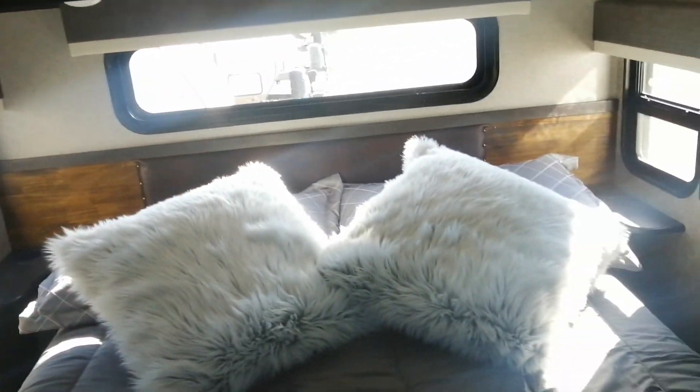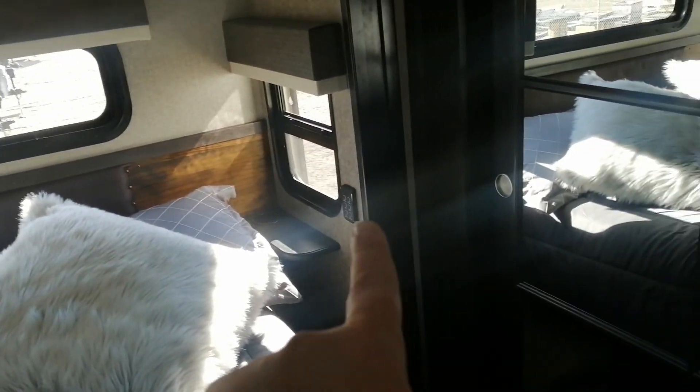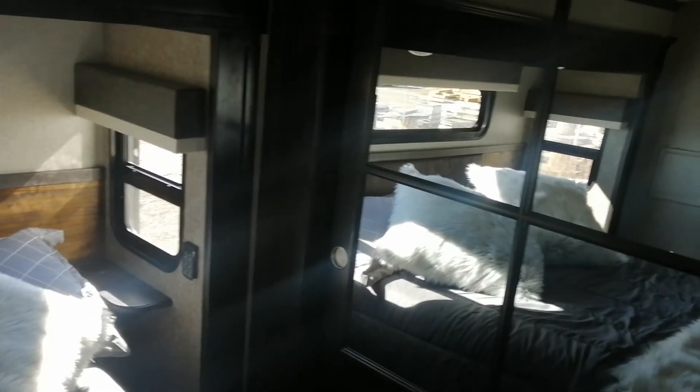Walking into the bedroom you have a full-size queen bed, always nice, with cup holders on either side. Right there you have a command panel for all of the lights so you don't have to get out of bed — always nice. There's also an extra fireplace right there, and of course a TV.